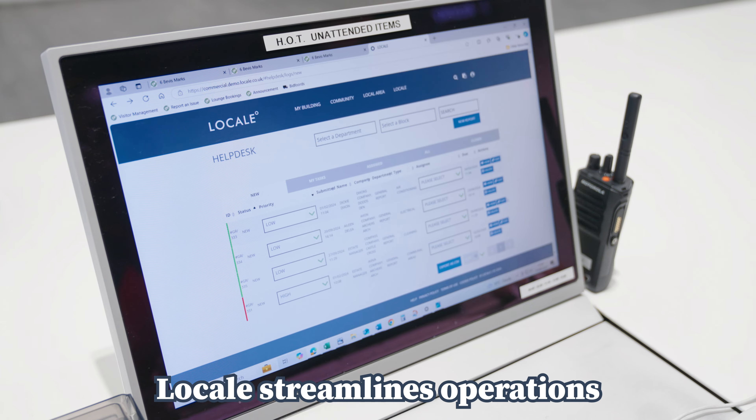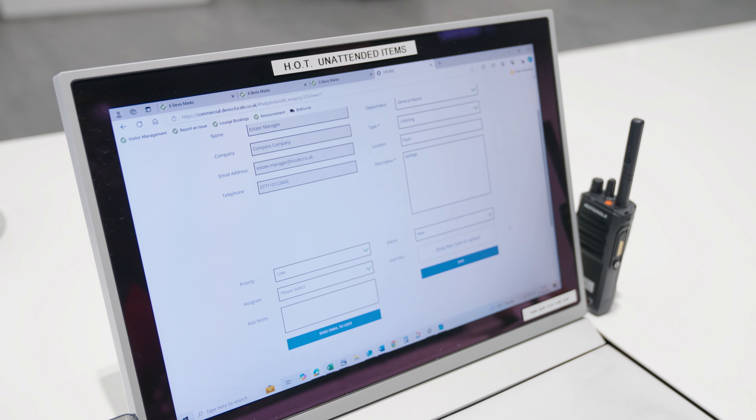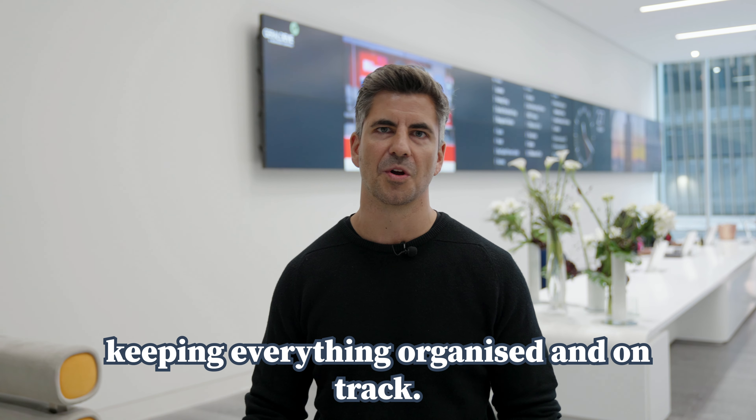For the building management team, Locale streamlines operations by immediately notifying them when a help desk issue has been logged. They can assign tasks, set priorities and track everything in real-time, keeping everything organized and on track.